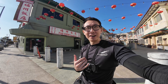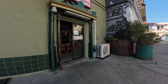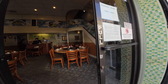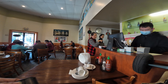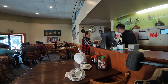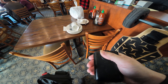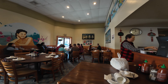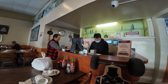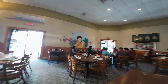I believe this Fu Chow restaurant is the best out of all the other restaurants in Chinatown. As we go in, I just want you guys to see the layout. This is basically how it looks. Normally it's more packed, but it's about 11 a.m. right now so not many people are here. If you come at nighttime, it's always packed.